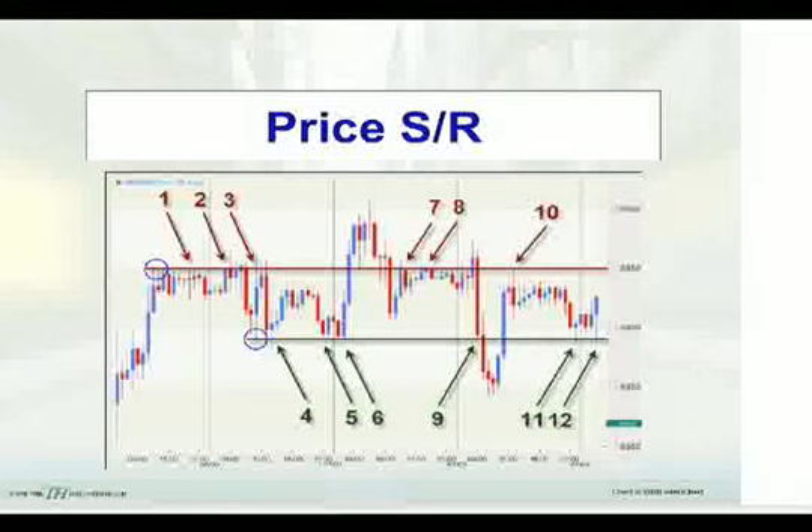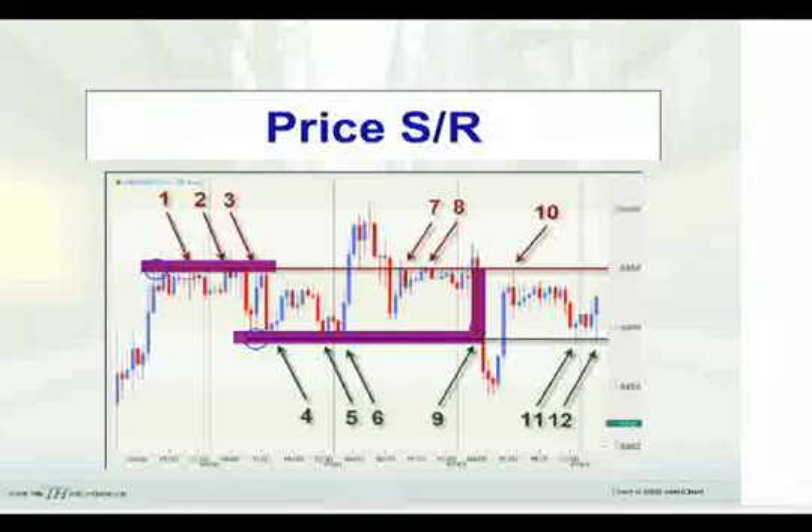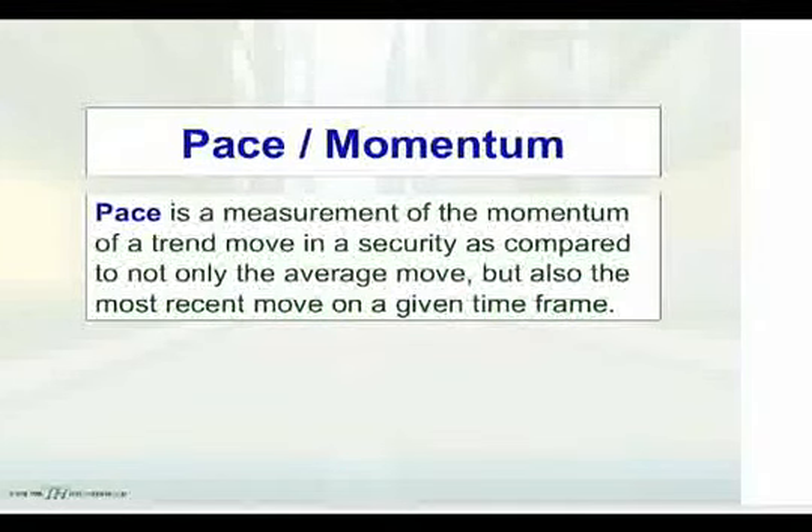Here's just another example looking at support and resistance zones. We have an initial high that was made and that kind of held, fell into a congestion zone, and here's another low. It held very well, but as momentum picked up going into it, notice it was able to push through that price zone. One of the next things we're going to look at is pace and momentum.